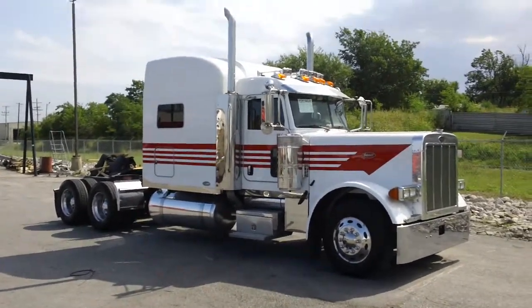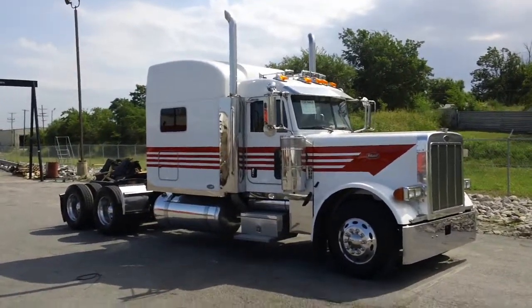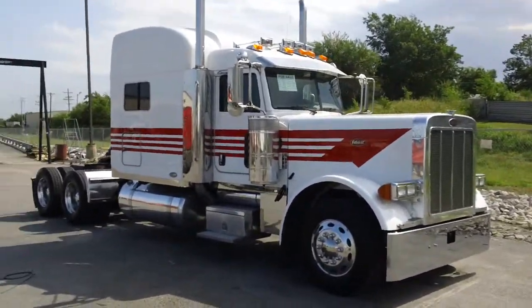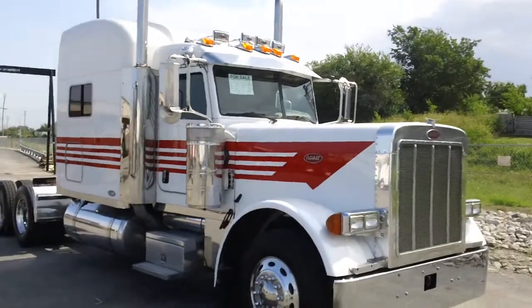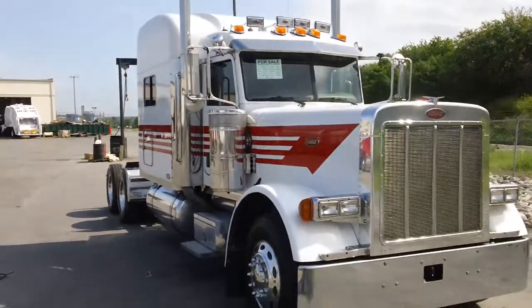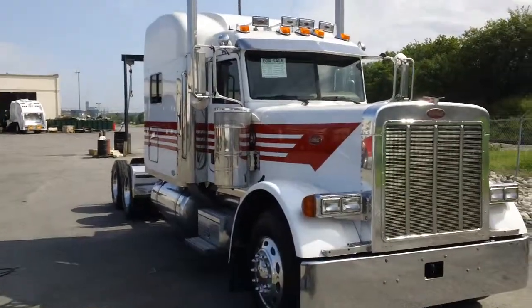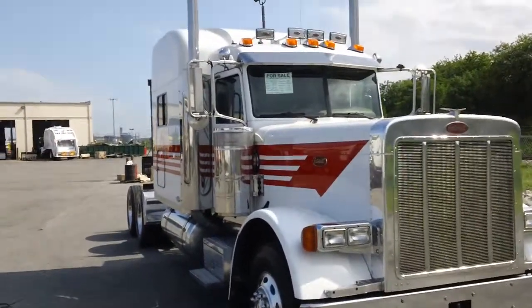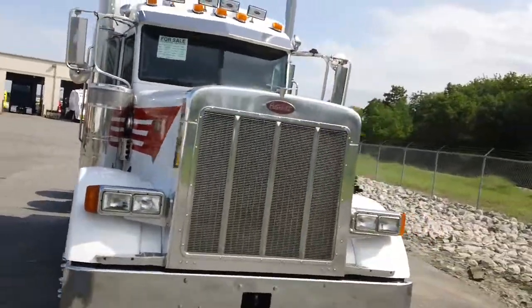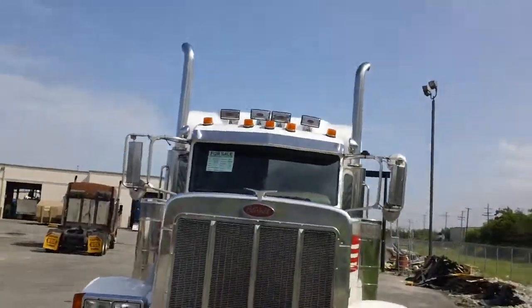We got a 2007 Peterbilt 379 extended hood. This truck is 1850 torque, 13 speed, flex air suspension, 270 wheelbase. Really a nice, clean truck.